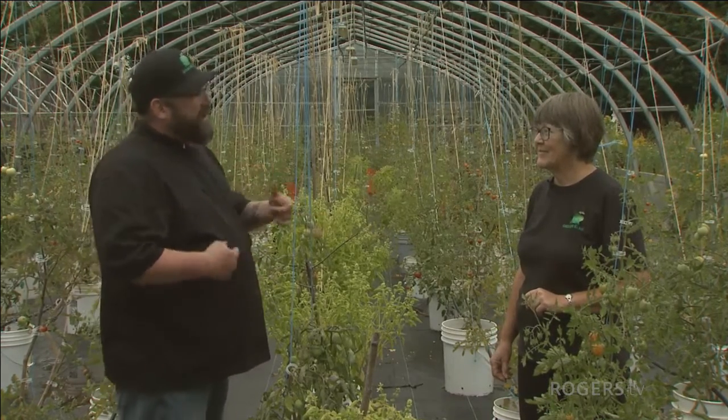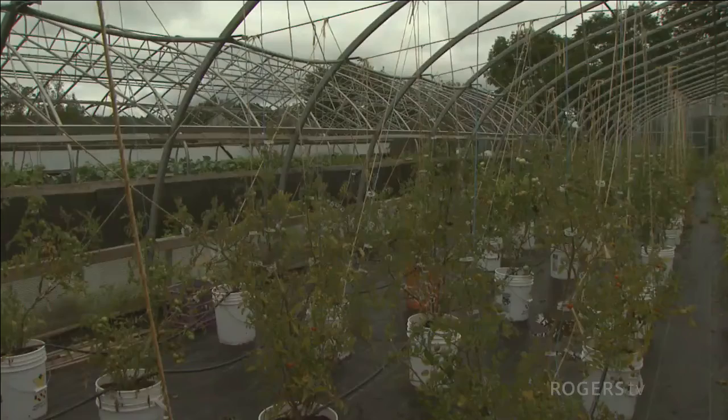My grandfather used to read a book called Roses Love Garlic, and it showed companion planting. This is kind of that same thing in action — they kind of live in harmony.